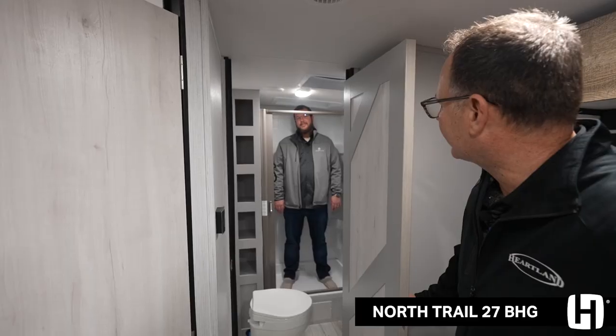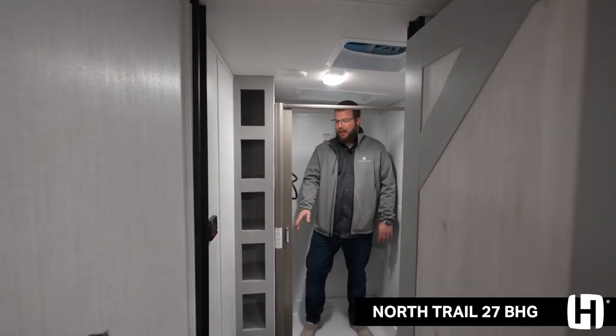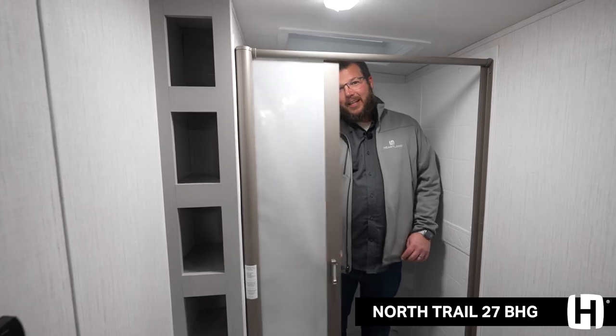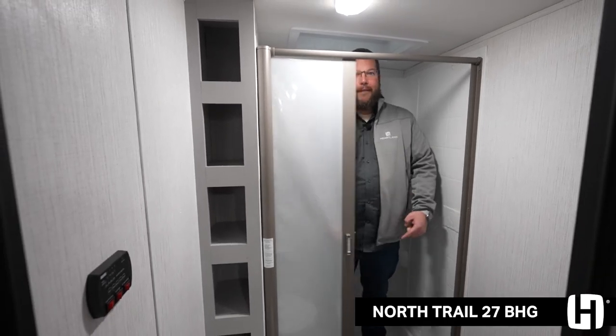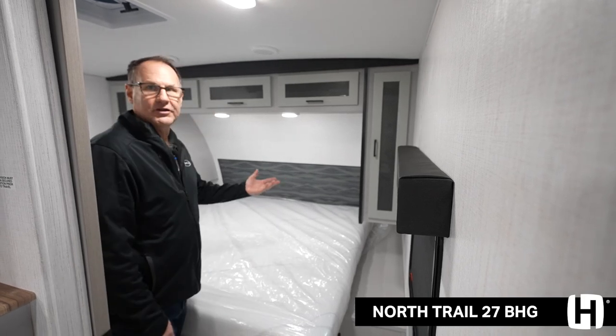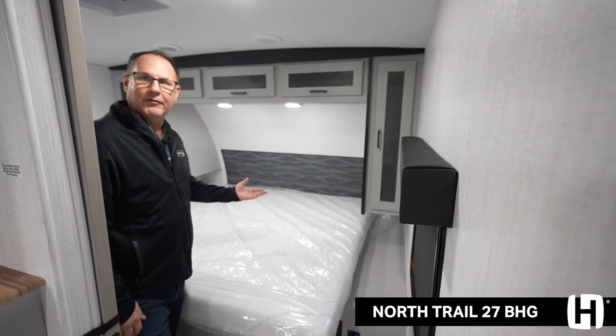At 6'3", I can still fit in this shower. Are you guys tired of really cheap shower curtains? Mold and mildew free. The North Trail brings big features when it comes to sleeping — this is our King Suite with a gel-infused memory foam mattress.